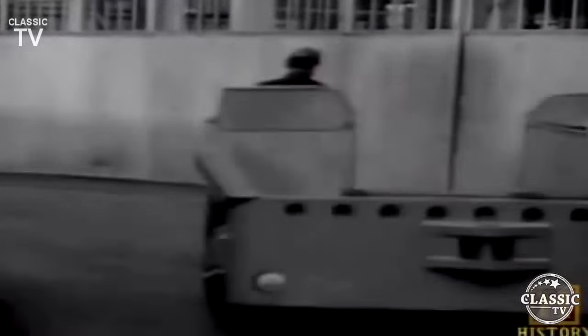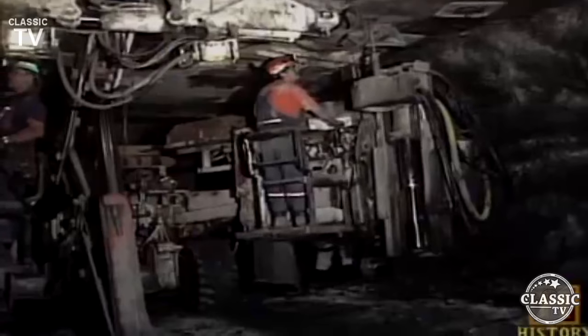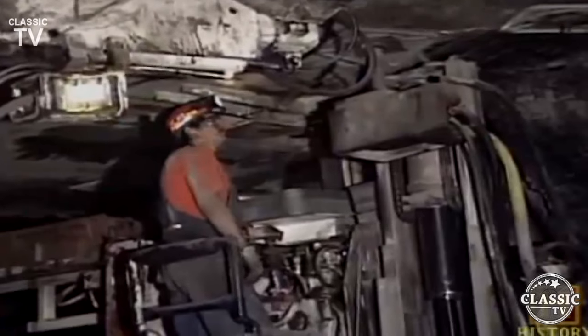After the introduction of the shuttle car, roof bolting systems were developed in the 1940s. Roof bolts helped prevent cave-ins in the underground mines. Miners secure the roof over the mined-out area using a roof bolting machine; these bolts are long rods driven into the roof to bind several layers of weak strata into a layer strong enough to support its own weight. A coal miner who had been asleep for 40 years and returned to a mine today would be wide-eyed and absolutely amazed at the mechanization that has occurred.